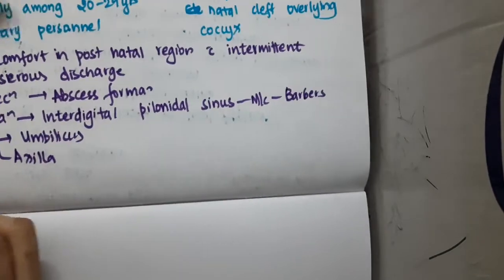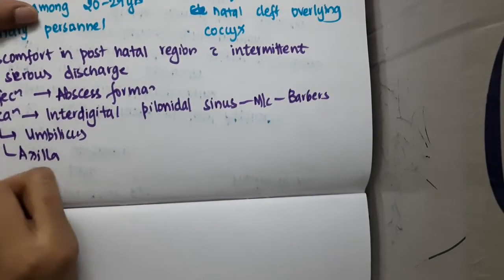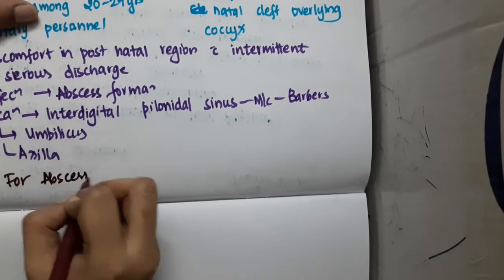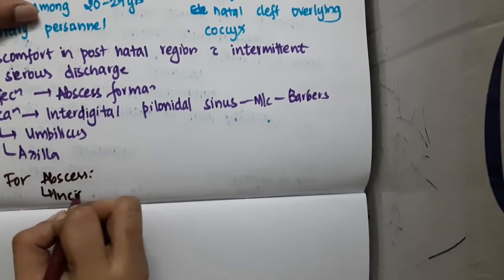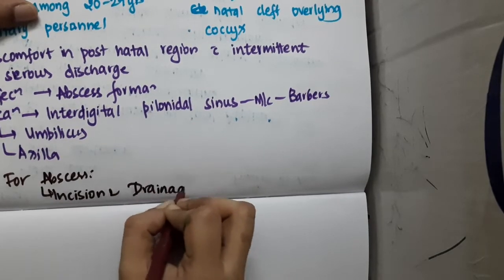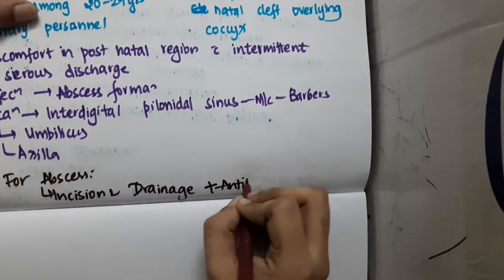For treatment of pilonidal sinus, if there is an abscess, the treatment is incision and drainage of the abscess along with antibiotics.